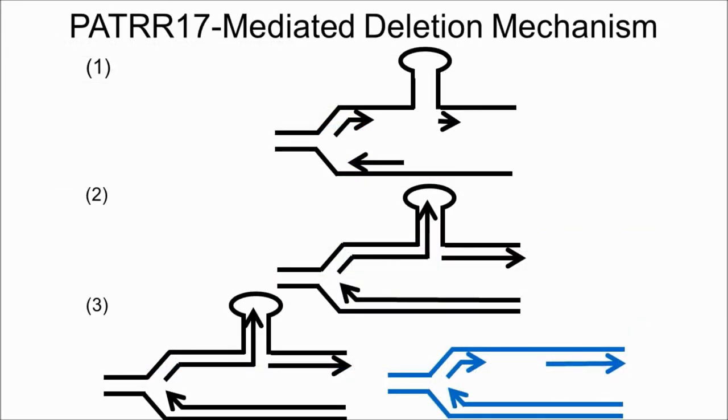We proposed that, during DNA replication, PATRR17 may form a hairpin structure that can stall DNA replication. After disengaging from the original replication fork, the stalled strand is free to invade a nearby replication fork through micro-homology. Subsequently, the DNA replication restores and ultimately results in deletions.